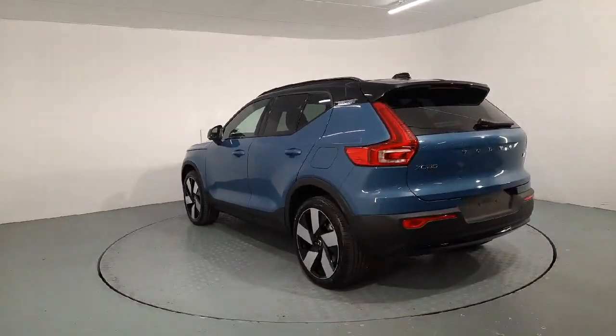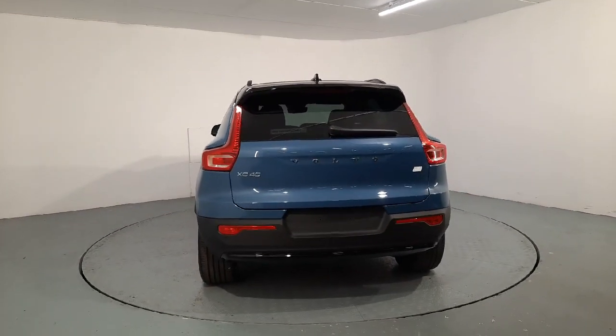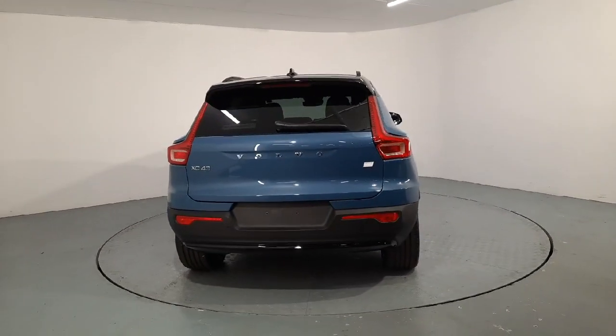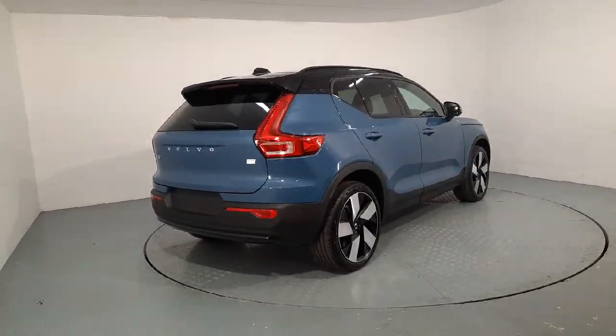This car has 20 inch alloy wheels, keyless entry, hands-free tailgate, privacy glass and is finished in a beautiful fjord blue metallic paint. Just a very quick look at the exterior and we pop inside and go through some of the features on the interior.